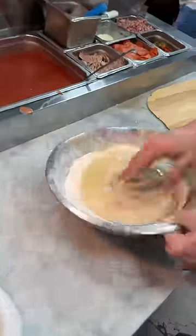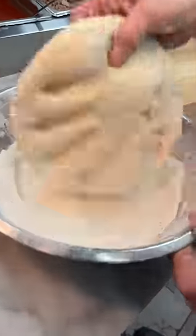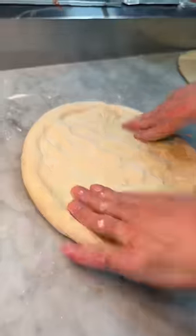More people need to know about this Brooklyn pizza shop. Their simple, regular cheese pizza is one of the best in New York City.